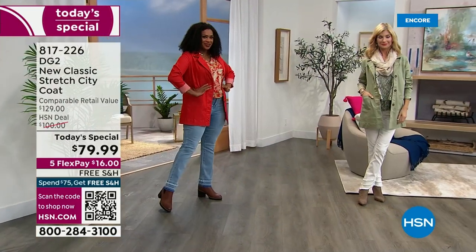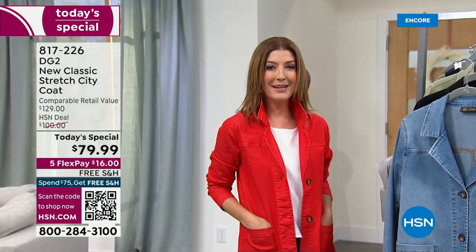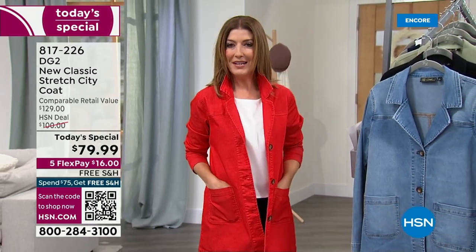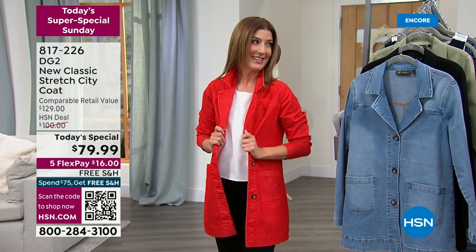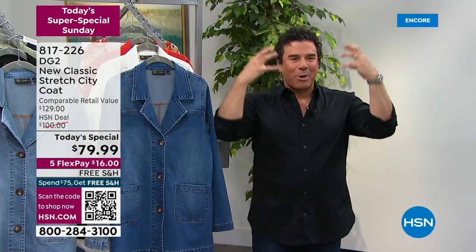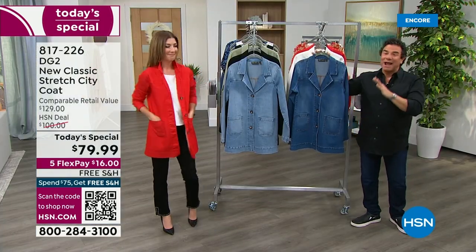Once you have this in your wardrobe, you'll wonder how you lived without it. A quick update: Poppy is our most limited color. If you don't have a red coat and want something striking and fabulous — red is the confidence color. It really enters the room; it has strength and beautiful saturation that lifts and gives you vibrancy.